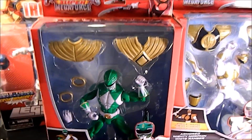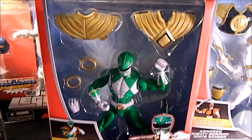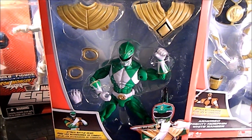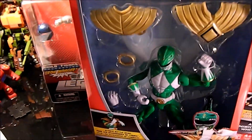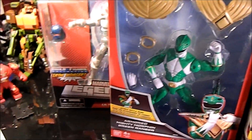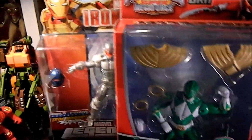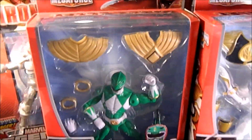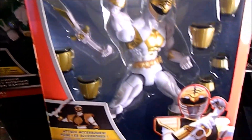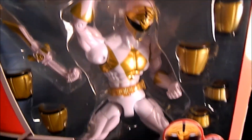I really dug the 8-inch Thundercats figures they did, both of them. Then they did 6-inch, and these are based on the same kind of body as the 8-inch — they're really kind of neat. So I got the green and the white, and another green. I got these two this week and I think I already had one. It's pretty neat getting this form without the armor, because you always saw him with the armor.